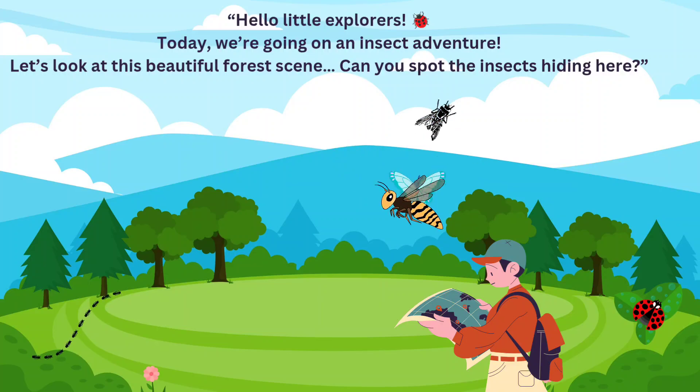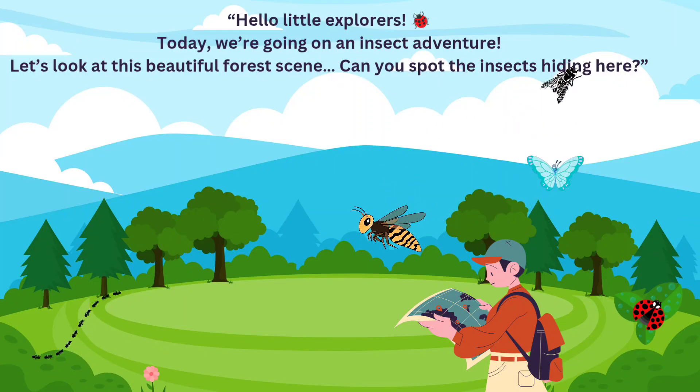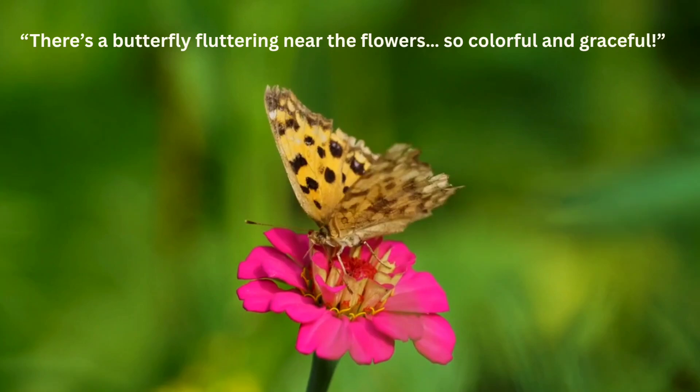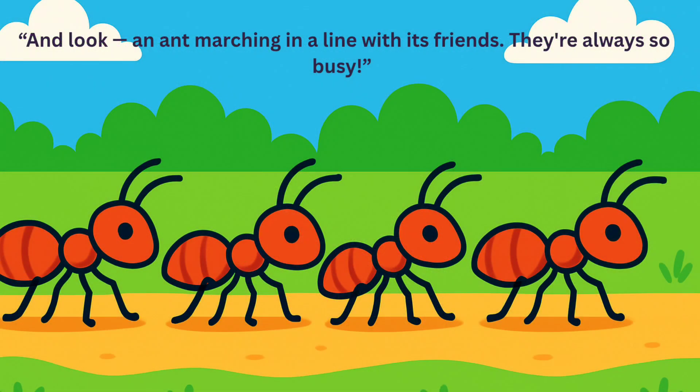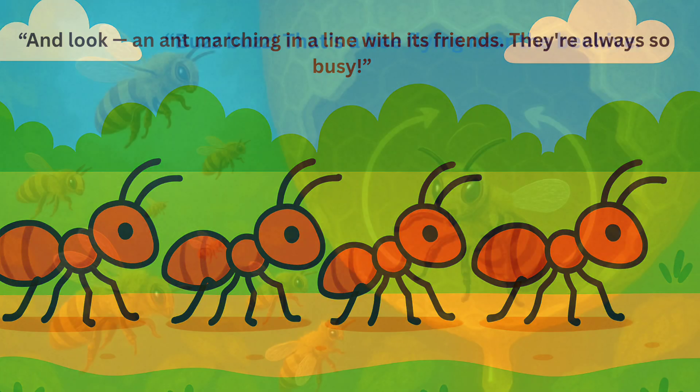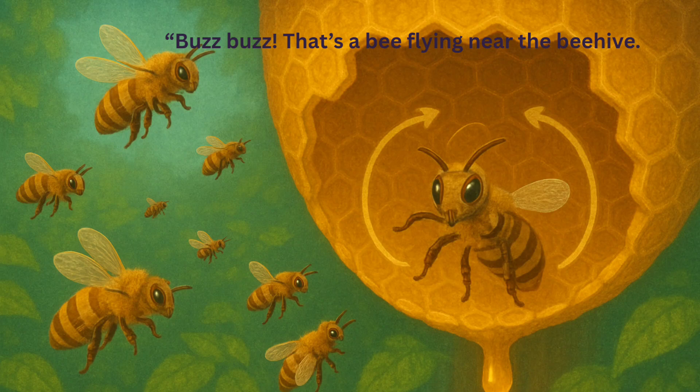Let's look at this beautiful forest scene. Can you spot the insects hiding here? There's a butterfly fluttering near the flowers, so colorful and graceful. And look, an ant marching in a line with its friends. They're always so busy. Buzz buzz, that's a bee flying near the beehive. Can you hear it buzzing?